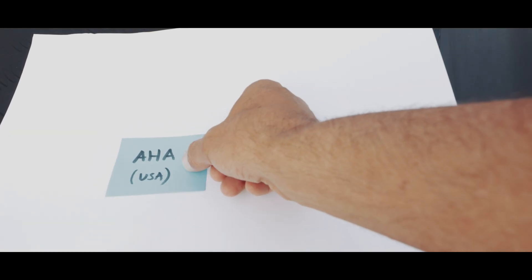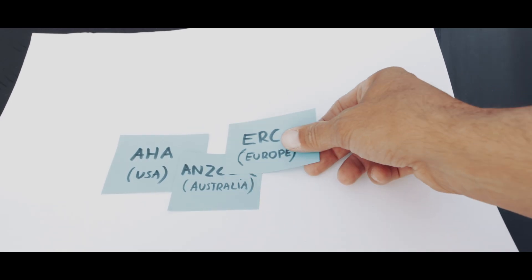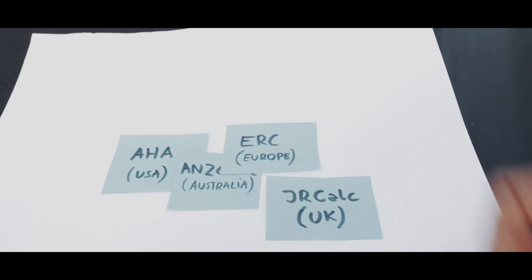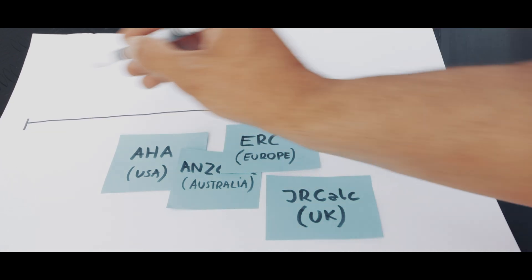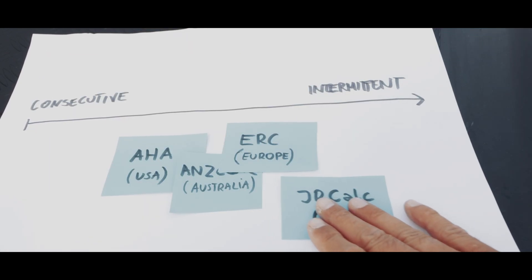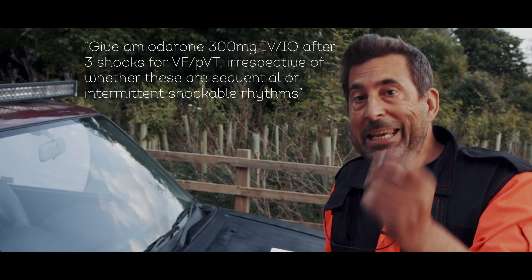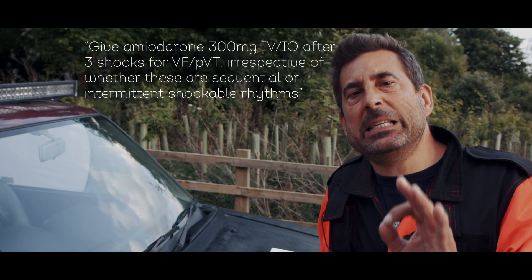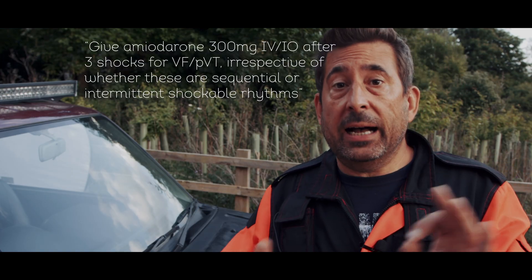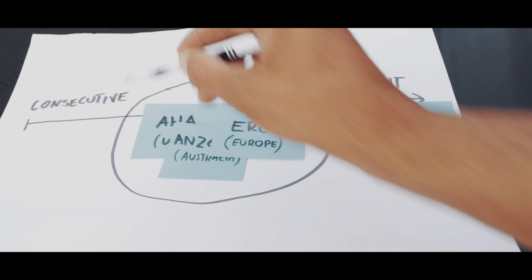These are the most important ALS guidelines from around the world: American Heart Association, Australian and New Zealand Committee on Resuscitation, European Resuscitation Council, and British JRCALC. Out of those four, only JRCALC actually mentions whether the three shocks should be consecutive or intermittent. It literally spells it out, saying give amiodarone 300mg IV/IO after three shocks for VF/PVT, irrespective of whether these are sequential or intermittent shockable rhythms. The others just say give amiodarone after three shocks — it's vague, super vague.